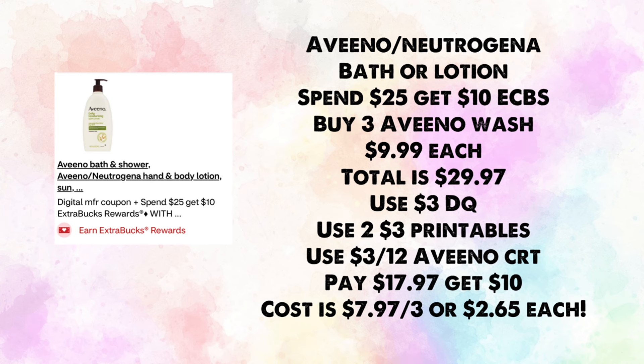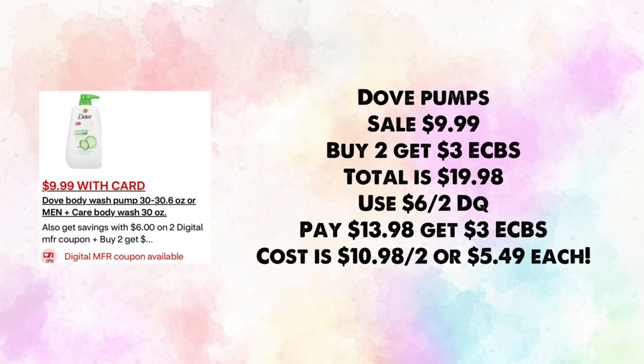If you use the $10 off $25 CRT instead, you'd pay $10.97 and get back $10, making them 97 cents for three — a great deal too. Dove pumps are on sale for $9.99 — buy two, earn $3 in ExtraBucks. Total $19.98; use the $6 off two digital coupon, pay $13.98 and get back $3, making your cost $10.98 for two or $5.49 each.